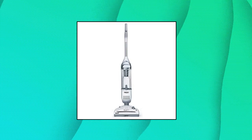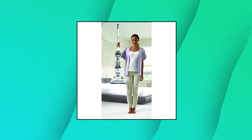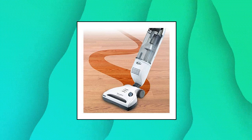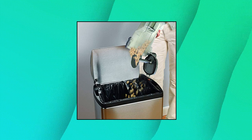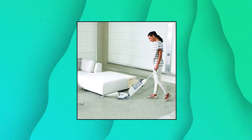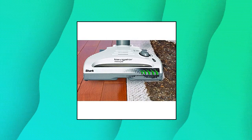Shark SV1106 Navigator Freestyle Upright Bagless Cordless Stick Vacuum — portable, powerful and versatile. At only 7.5 pounds, optimized for both carpet and hard floors, and provides premium pet hair pickup throughout the home. Easy to empty 0.64-quart dust cup for extended cleaning without interruption. Charger doubles as storage block and can charge in 4 hours. Includes Shark Freestyle Cordless Vacuum and Precision Charger.